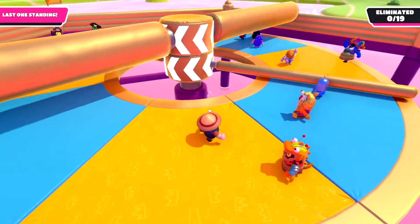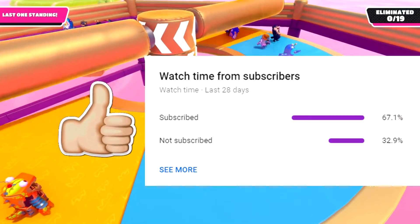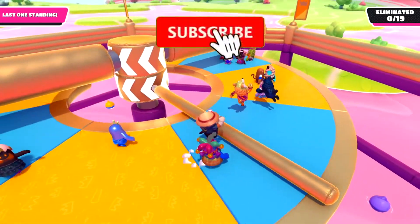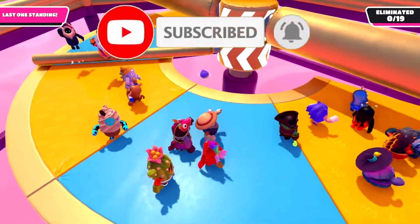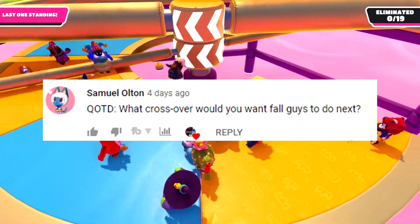Before we get into the video, I only want to take 20 seconds of your time asking if you can leave a like, and only 32% of people are actually subscribed to my channel, so make sure you're subscribed with those post notifications on, so you get notified when I make more Fall Guys content, and that will really make my day. Also, I do question of the day, so make sure you comment down below to be featured in the next video.